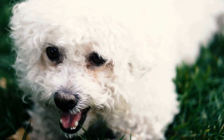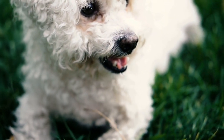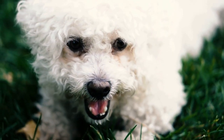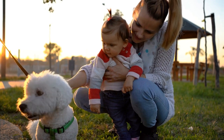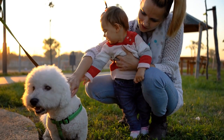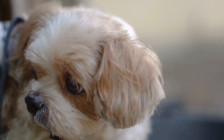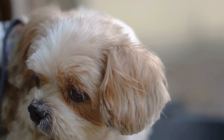Step three: Feeding in the crate. Once your poodle begins to enter the crate willingly, start feeding their meals inside the crate. This will create a positive association between the crate and food. Gradually move the food bowl further back into the crate during each feeding until it is placed at the back of the crate.